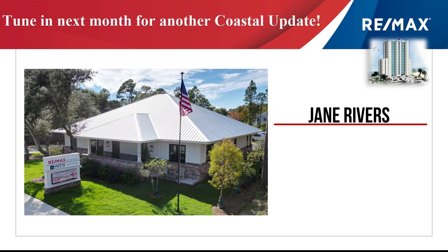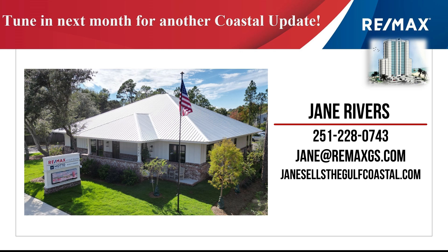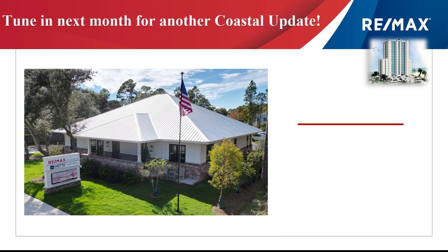A really active market that requires a real estate professional to help you make great decisions. Contact the RE-MAX of Gulf Shores agent that supplied you this video so you can make great choices. Have a great day and we'll see you next month on Coastal Update.